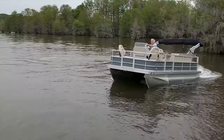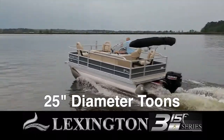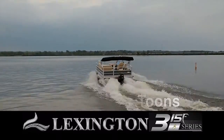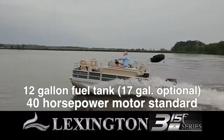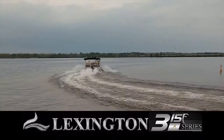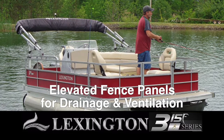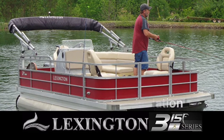At Lexington, our goals are simple: top quality, extreme pontoon performance, and the best value in the industry. At Lexington, we start by using the very best materials that meet or exceed industry standards.